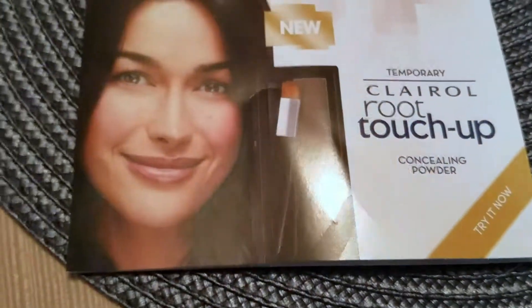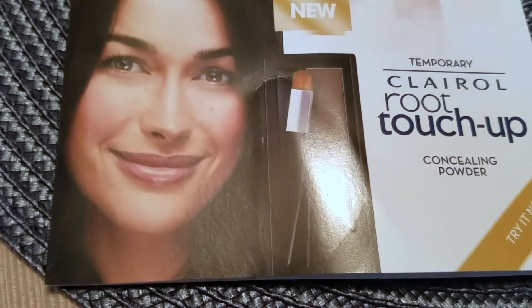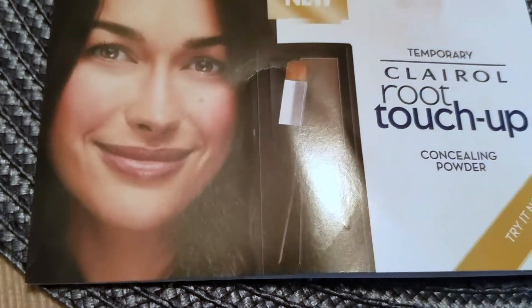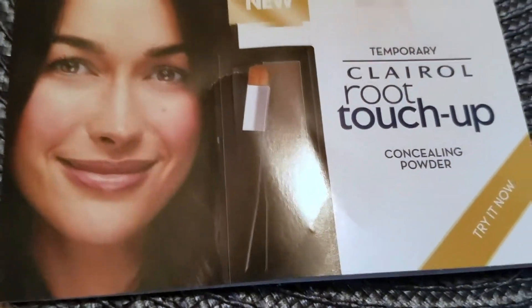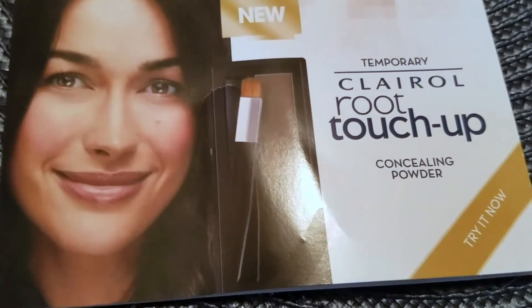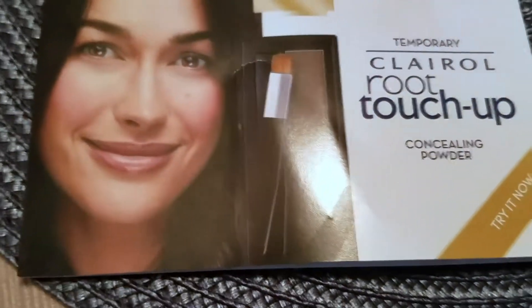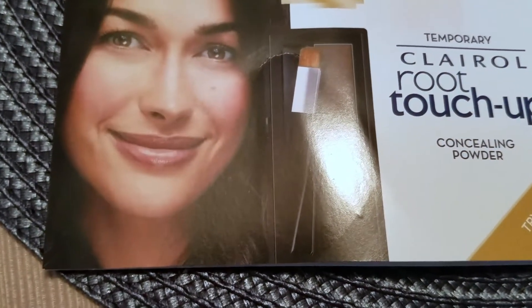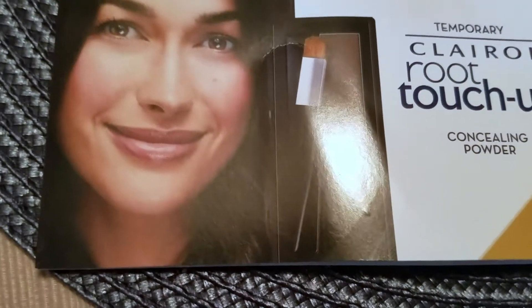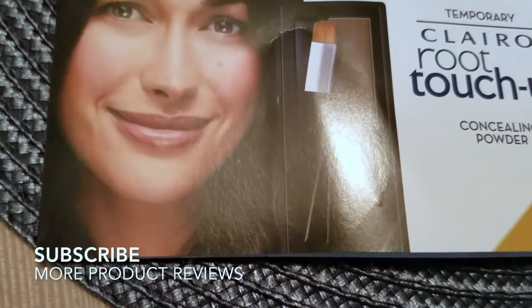A little bit about the product: it precisely covers grays on the go. The concealing powder blends naturally with your existing color. You can use it to cover single strands, touch up your temples, refresh your root line, or even define your brows. If you use a pencil or gel on your eyebrows to get them to the shape and color you want, you can use this on that as well — so it's great for multi-purpose.